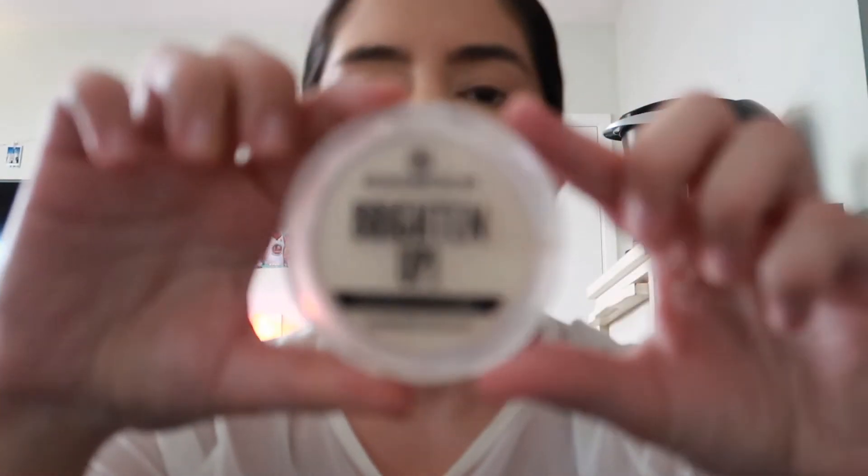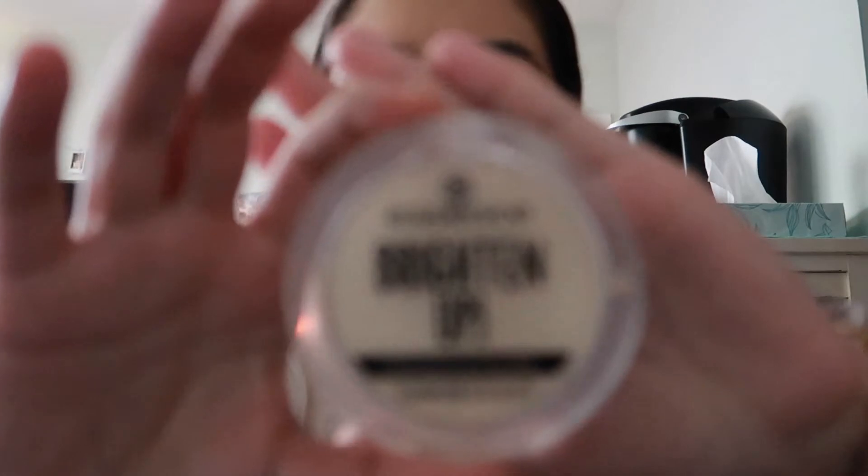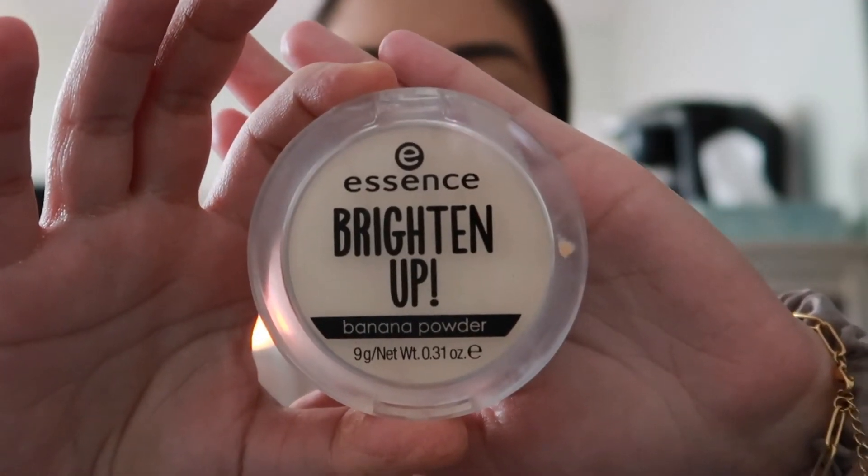Next we're going to set the foundation and concealer. For my under eyes I'm going to use the Essence Brighten Up Powder in the banana shade — just to brighten them up and set them. Before setting, just make sure to blend out any creasing that may have happened, then I'll use my Camo Sponge to press the banana powder in.